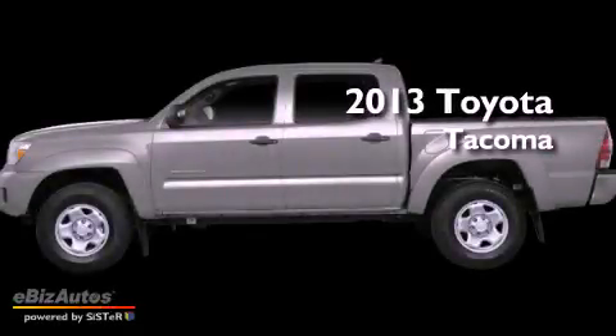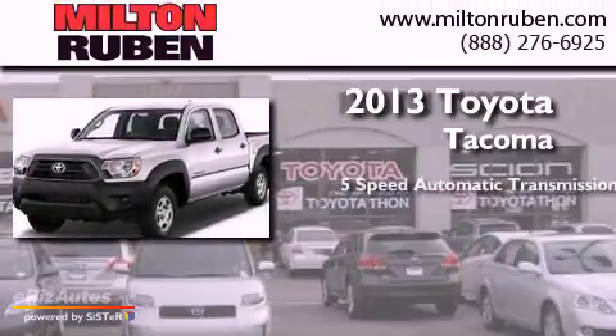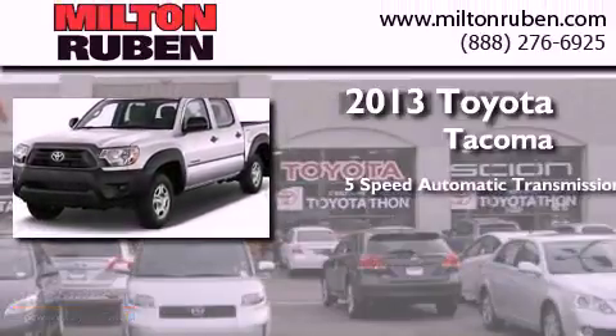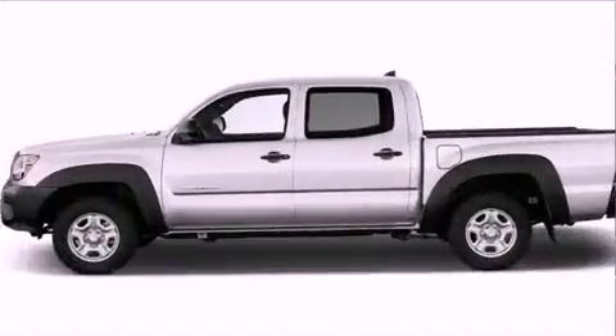This is a brand new 2013 Toyota Tacoma. This truck has a 5-speed automatic transmission, a 4.0-liter V6, and 4-wheel drive.